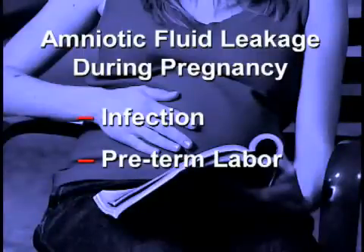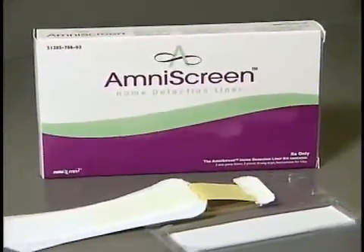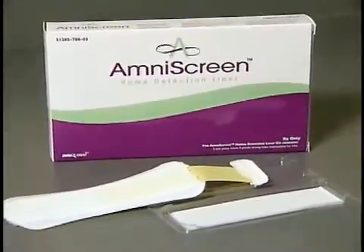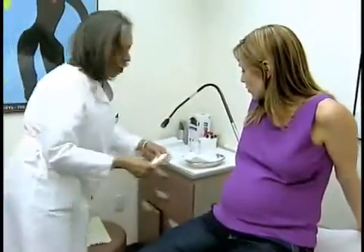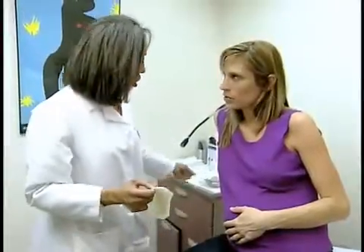Recently, the FDA approved AmniScreen, the first and only at-home screening device for amniotic fluid leakage during pregnancy. AmniScreen is a prescription panty liner designed to detect possible amniotic fluid leakage — a sign that there could be a potential problem with a pregnancy.